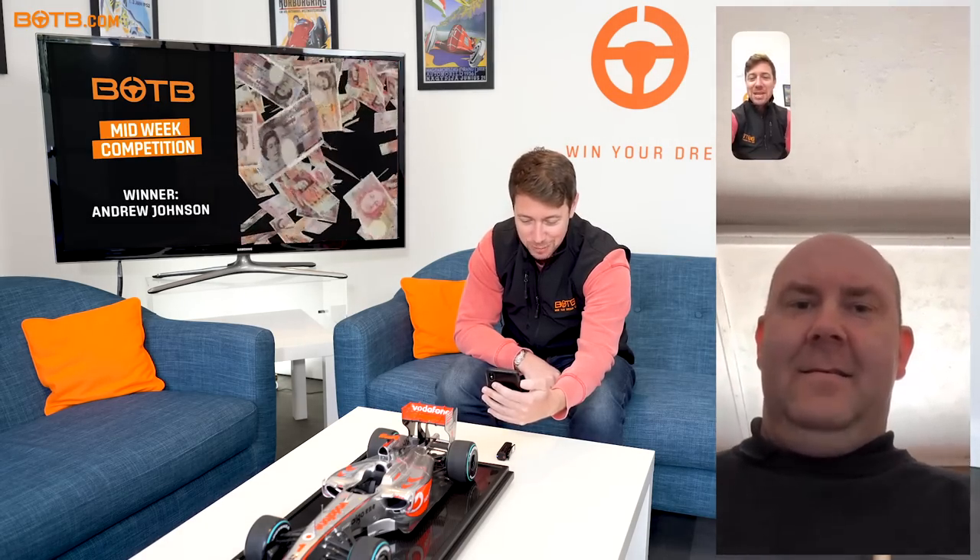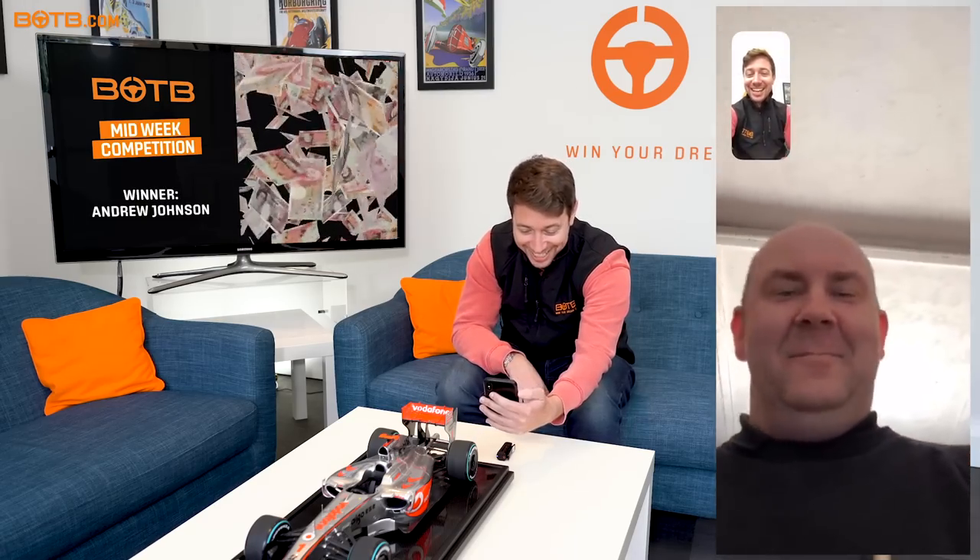Hello, hi — is that Andrew Johnson? Yeah, hello Andrew, I'm Christian from BOTB. How are you? Good. Andrew, you entered our midweek competition last week. Did you find the question easy — which of the images would you not find in an automatic car? You found it quite easy. Did you have to ask anyone or look it up on the internet? You knew that one.